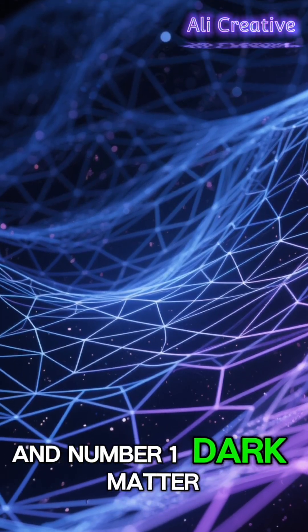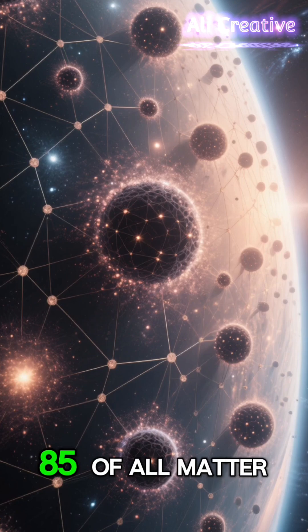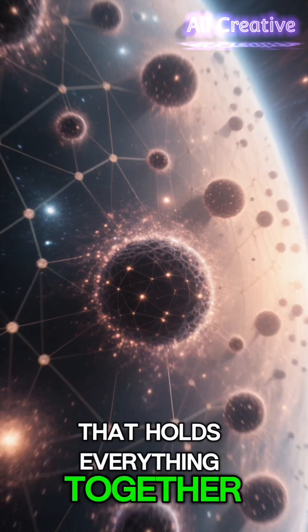And number 1: Dark Matter. We can't see it, but we know it's there. This mysterious substance makes up about 85% of all matter in the universe and forms the invisible scaffolding that holds everything together.